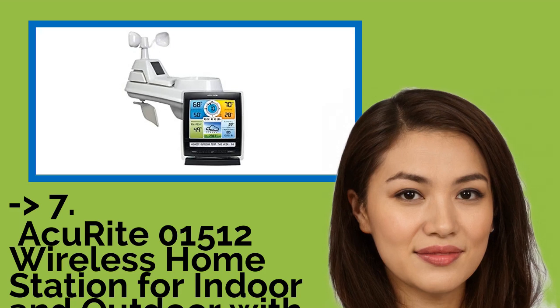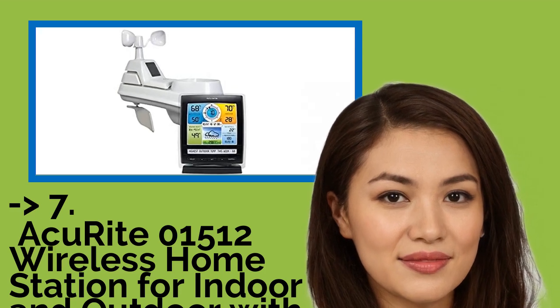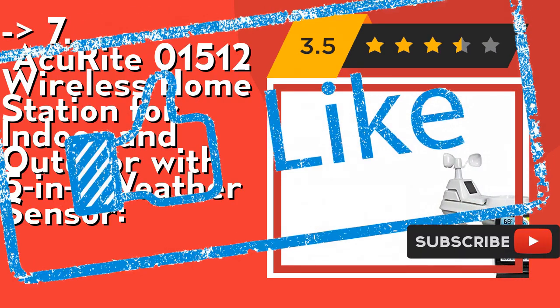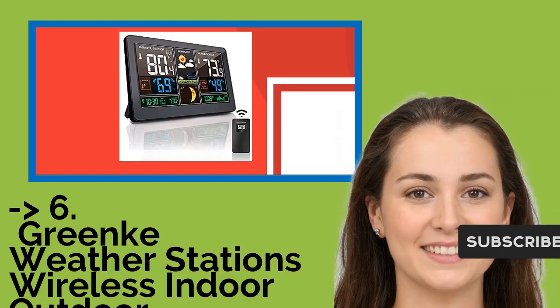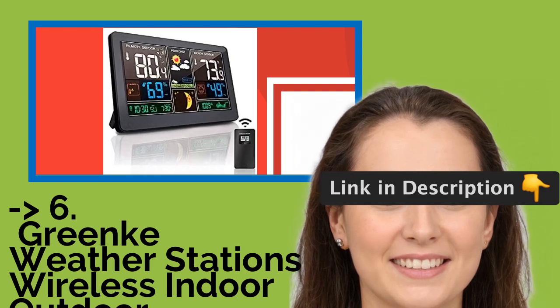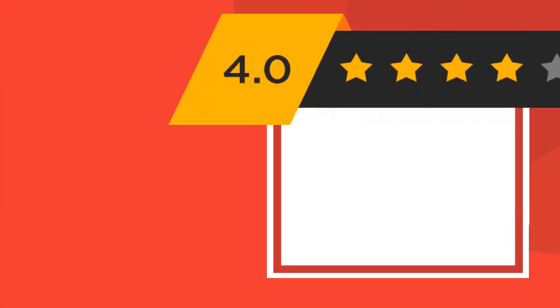Number seven is the AcuRite 01512 Wireless Home Station for Indoor and Outdoor with 5-in-1 Weather Sensor. It includes a weather ticker for real-time home weather updates. It's easy to set up and use — you should look into this product. It was surely well marketed.